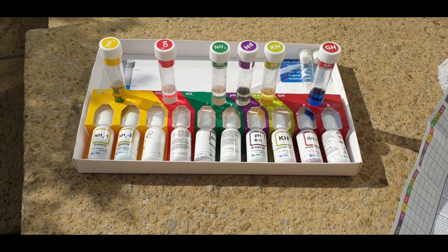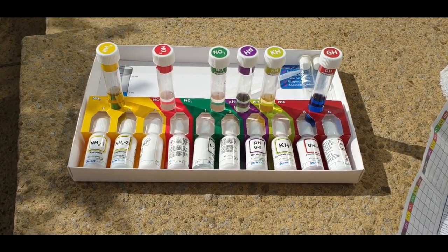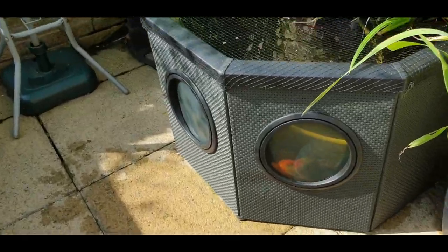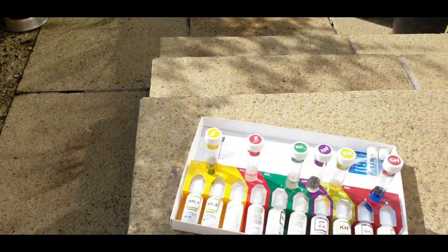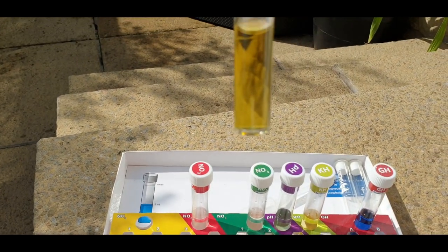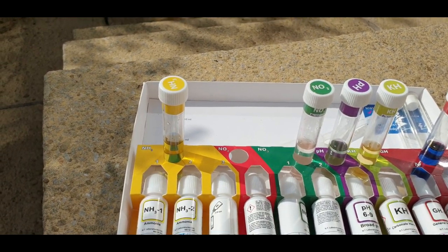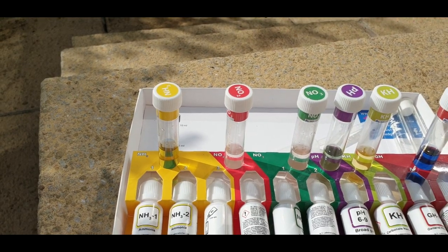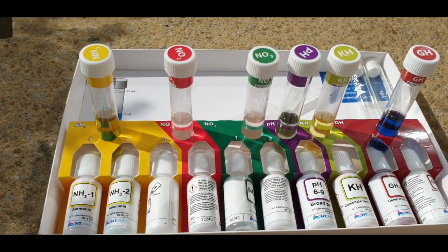I've just done a water test before doing any work on the big pond - a quick full six-test run just to see how things were. I've already given the little pond a clean - taken it out, cleaned the impeller and popped that back. So these are the results: ammonia is zero, nitrate is zero, nitrite is possibly a tiny little trace - maybe the lowest scale, but nothing I'm worried about.